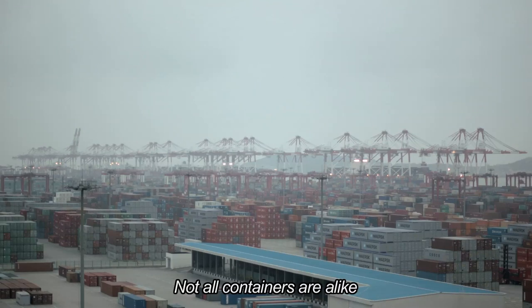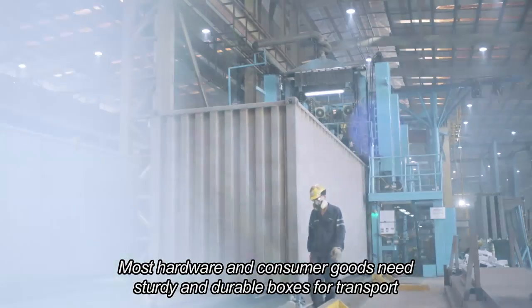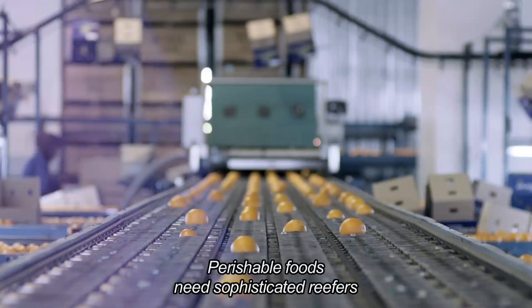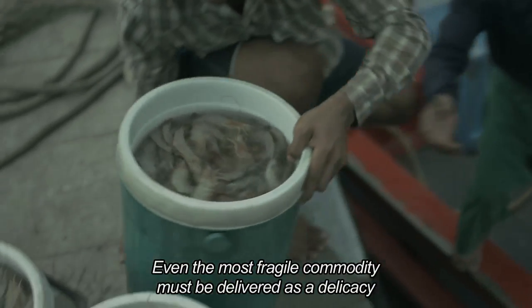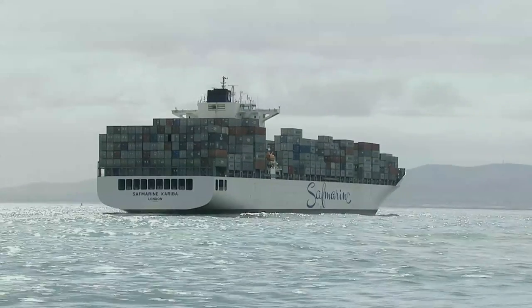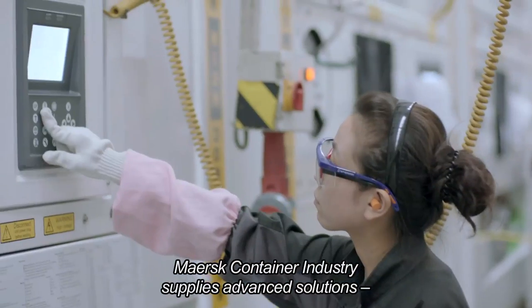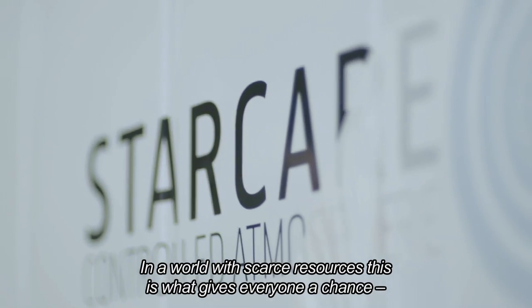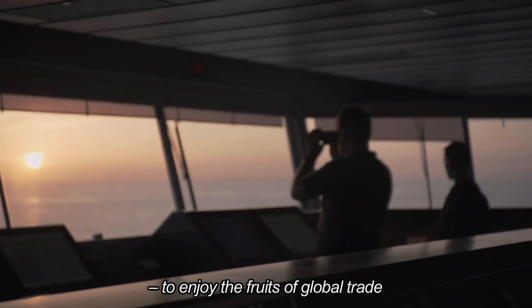Not all containers are alike. Most hardware and consumer goods need sturdy and durable boxes for transport. Perishable foods need sophisticated reefers, and even the most fragile commodity must be delivered as a delicacy. Mass container industry supplies advanced solutions that use the least amount of energy possible, giving everyone a chance to enjoy the fruits of global trade.